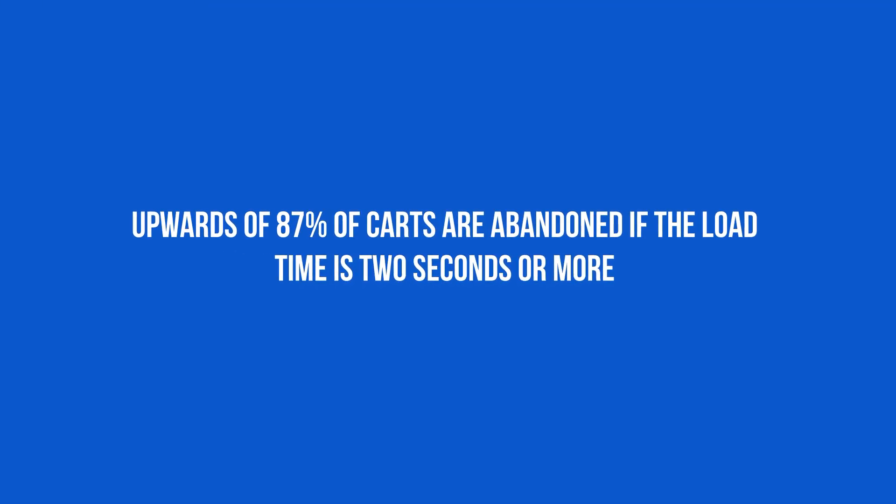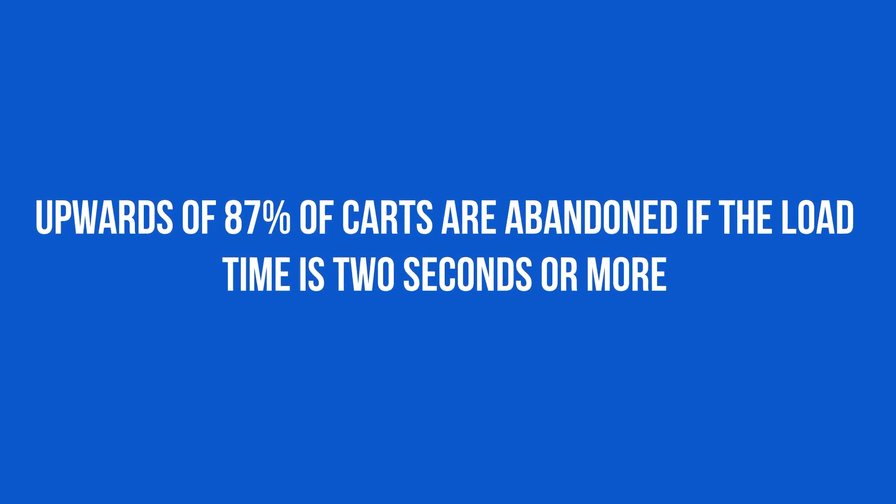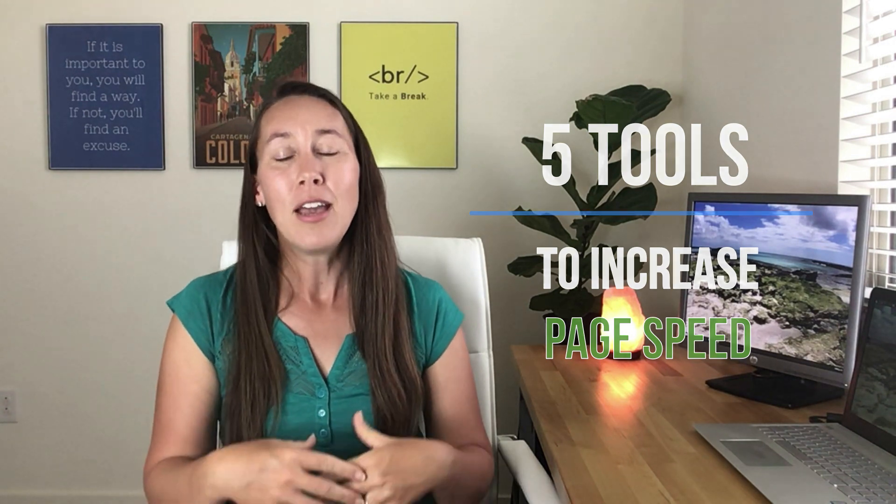They've also shared that upwards of 87% of online shopping carts are abandoned if the load time is just two seconds or more. So if you have an online store, imagine just how much revenue you are losing and don't even realize it, just because you haven't improved your site speed. So today, I'm going to be sharing with you five tools that you can use to increase your page speed, even if this is all confusing or you don't understand the technical jargon.